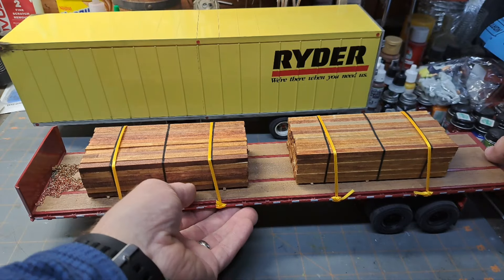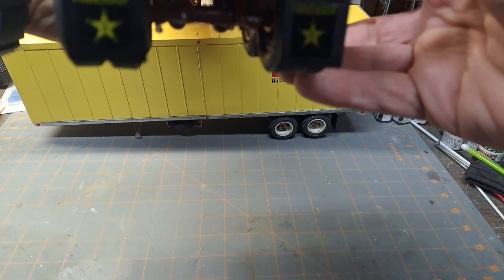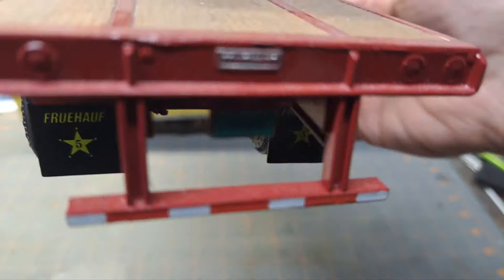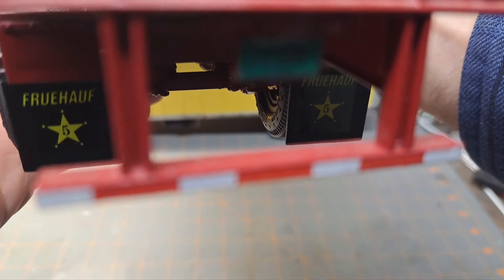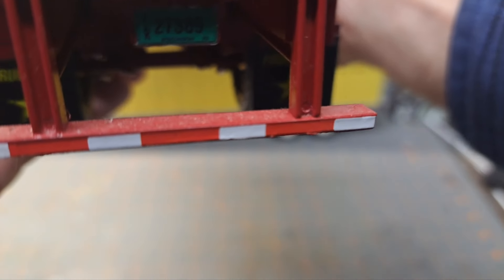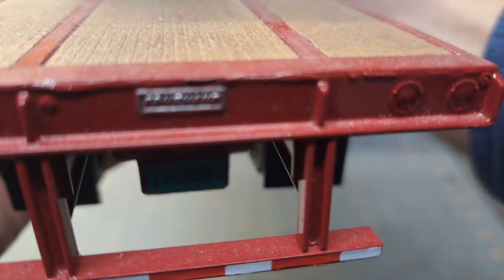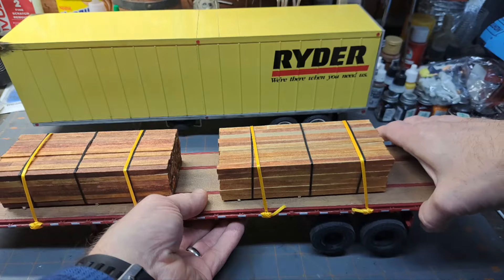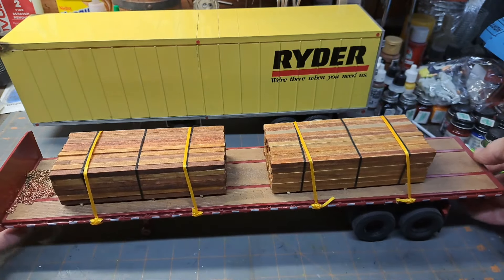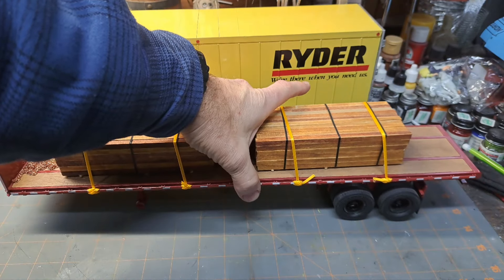This is the Fruehauf flatbed - let me show you the back end. There are the Fruehauf mud flaps, some more safety stripes, and the Fruehauf nameplate - a little dusty, but that's the one I couple up to the Peterbilt 359. So that's it, guys - that's my builds for this year.